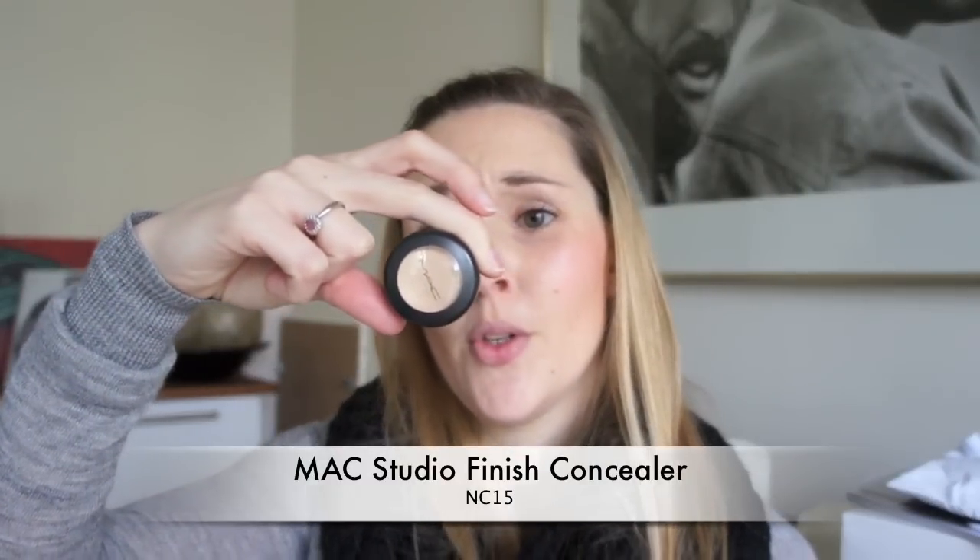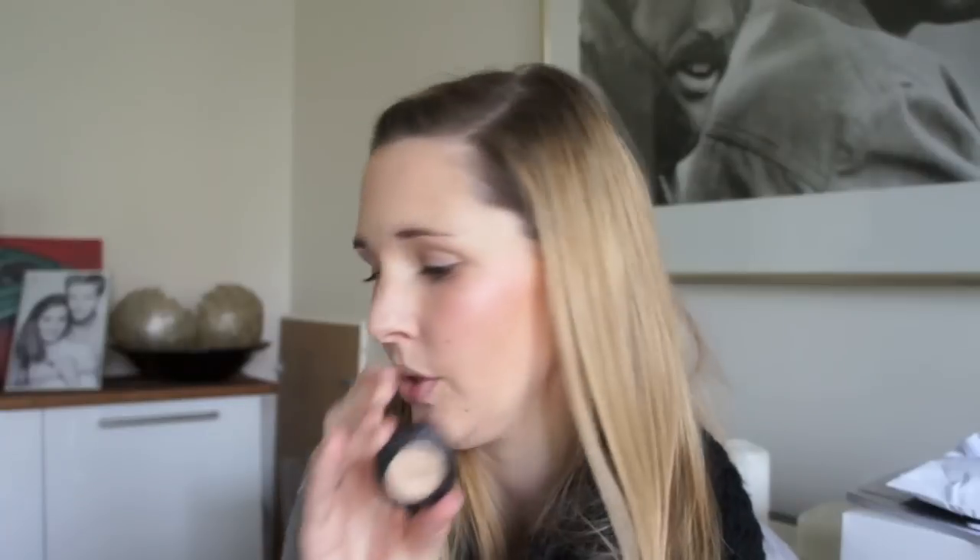I use the Touche Éclat mainly around my eyes to cover rings under my eyes and to brighten them. I wanted a more liquid concealer because of my rather dry skin around my eyes. Before I was using only the Studio Finish Concealer, also in NC15 by MAC — a great concealer for covering up red spots, but just a bit too dry for under my eyes sometimes. On those days I use this one, and for the rest of the face I still love to use the MAC one.